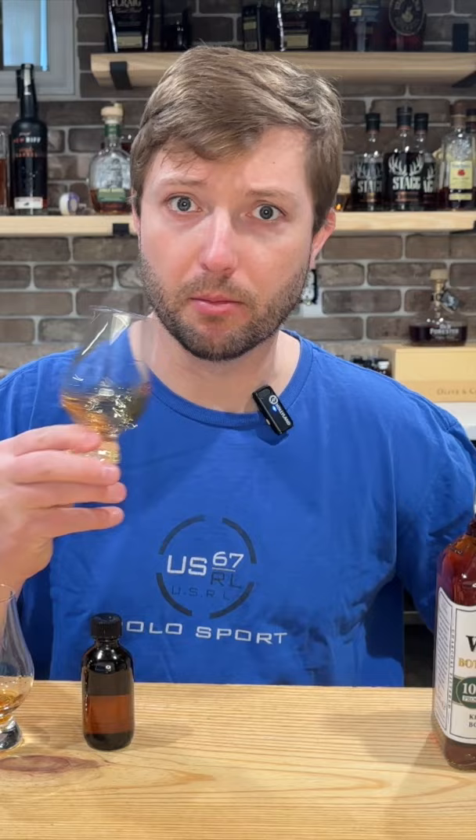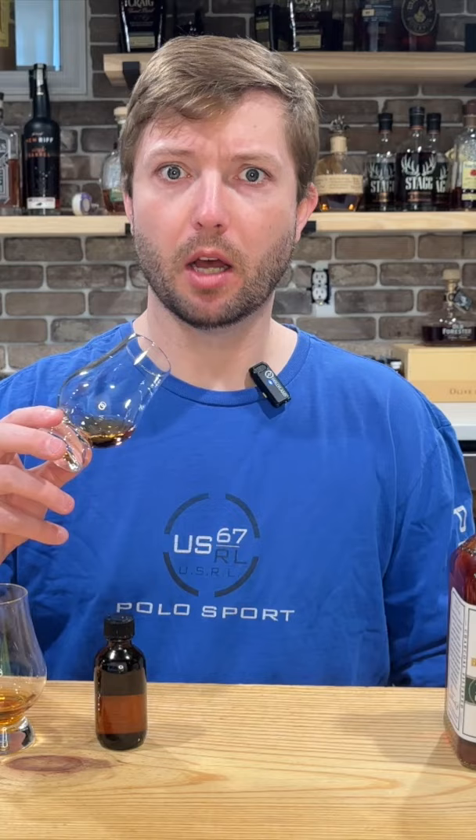You know, butterscotchy, caramel, a decent amount of vanilla, giving like a hint of like a candied nut. Relatively light nose for 100 proof. Right away getting hints of that butterscotch, vanilla, honey flavor profile. The palate is a lot more explosive and sweeter than I was getting off the nose.